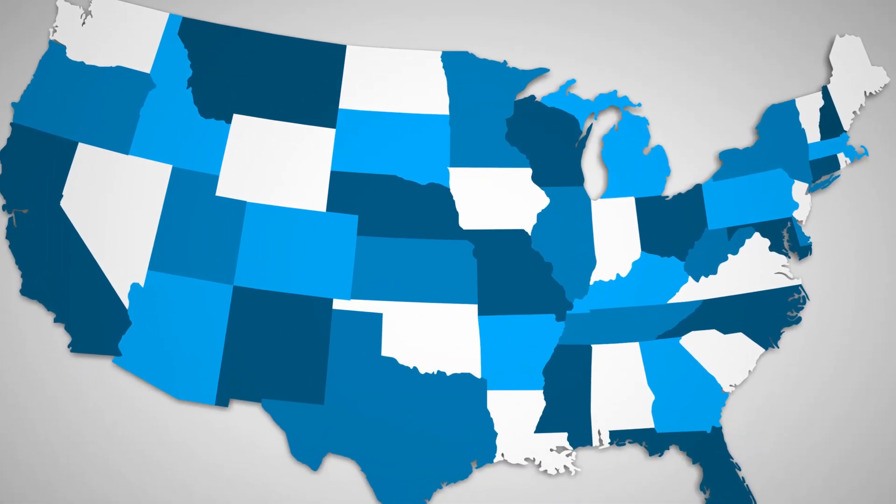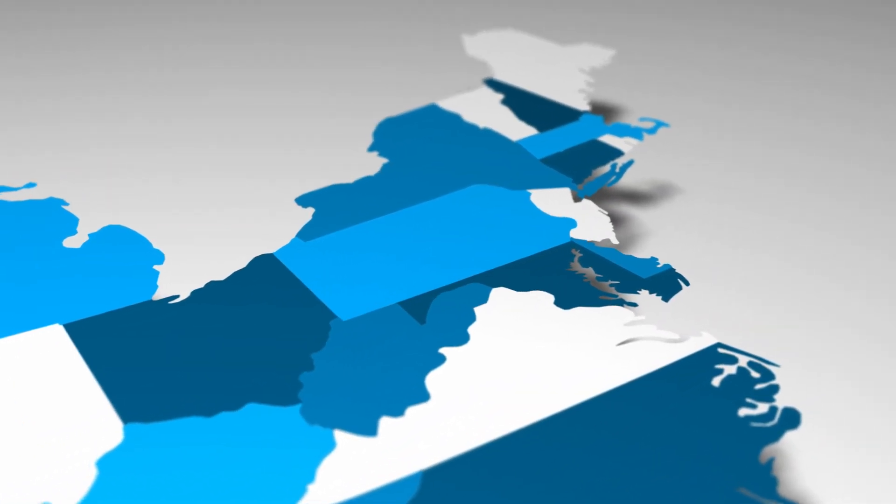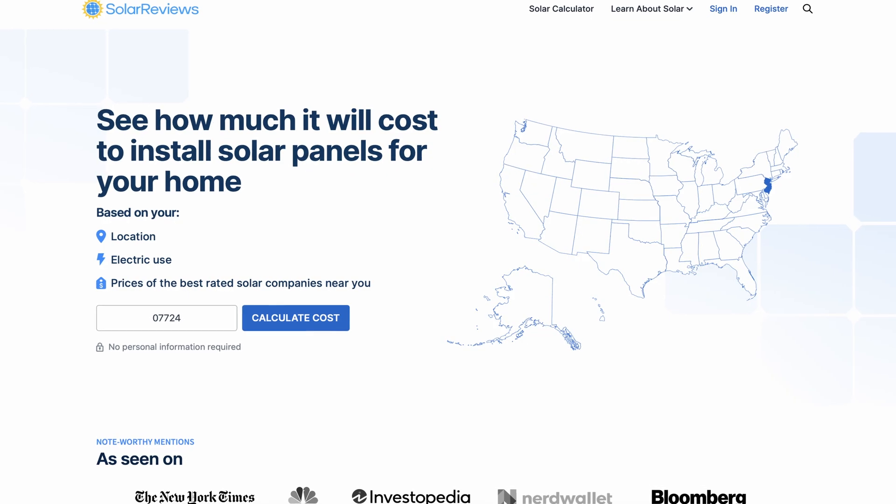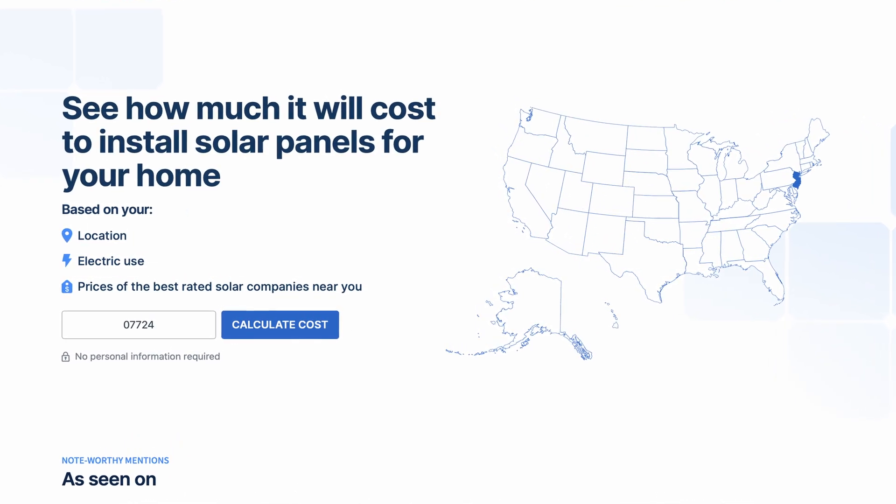One of those things being where you live. Right now, some of the states that have the highest cost per watt of solar installed include Connecticut, Maine, Massachusetts, and New York — basically East Coast states with high energy prices. We have an entire list of how much the average cost of solar is in all 50 states on solarreviews.com, and that'll be linked down below.